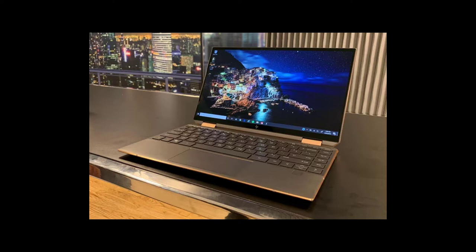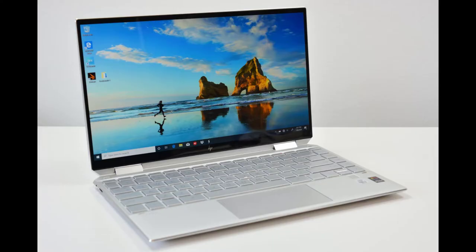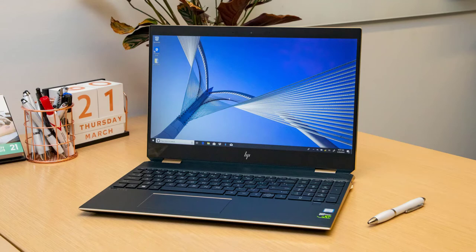The HP Spectre X360 comes with 16GB of RAM and a 512GB SSD. The 16GB of RAM combined with an Intel Core i7 processor can handle all the calculations you throw at it. Video editing, gaming, and animation are well taken care of by Nvidia's 1050 Ti graphics card.